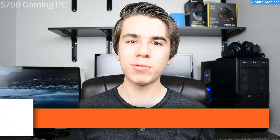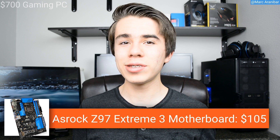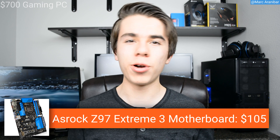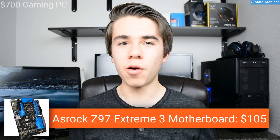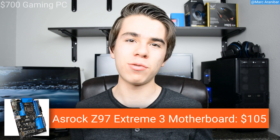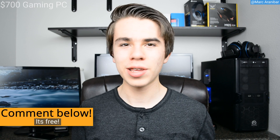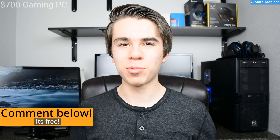For the motherboard I went with the ASRock Xtreme 3 Z97 motherboard. This is a great motherboard for its price of $105. It can overclock the i5-4690k to around 4.5 GHz and even above. It can hold up to 32 gigabytes of RAM and has plenty of USB 3.0 and SATA 6 gigabit ports. Overall it's a very well-made motherboard — for its price you can't get anything better.